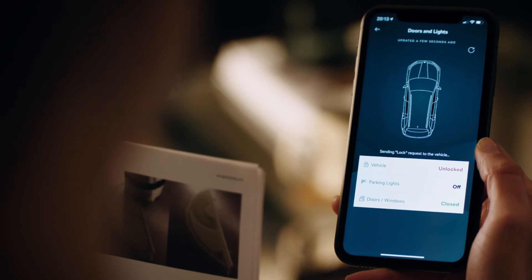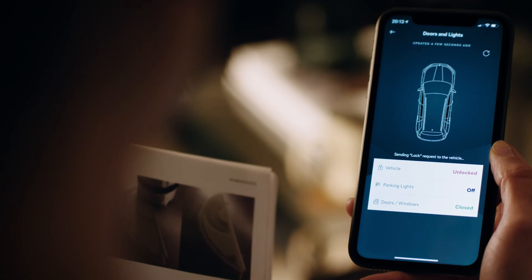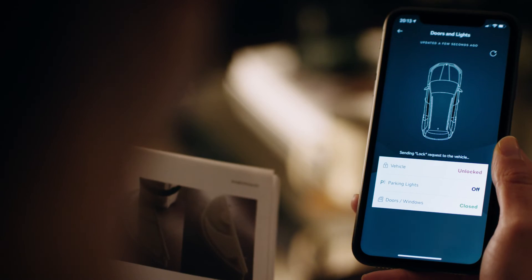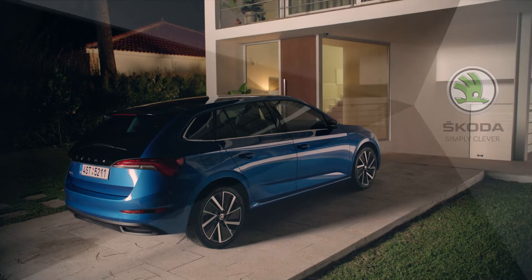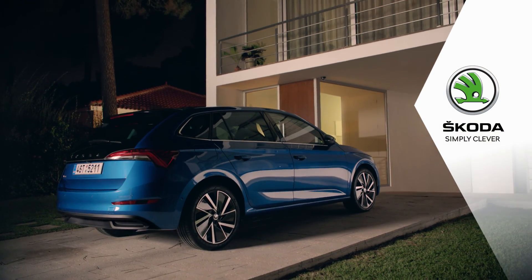You can also unlock the car or check if the windows are closed and whether the lights are off. We wish you a comfortable journey with the Škoda Connect Lock and Unlock and we hope you are enjoying your new Škoda. Škoda. Simply clever.